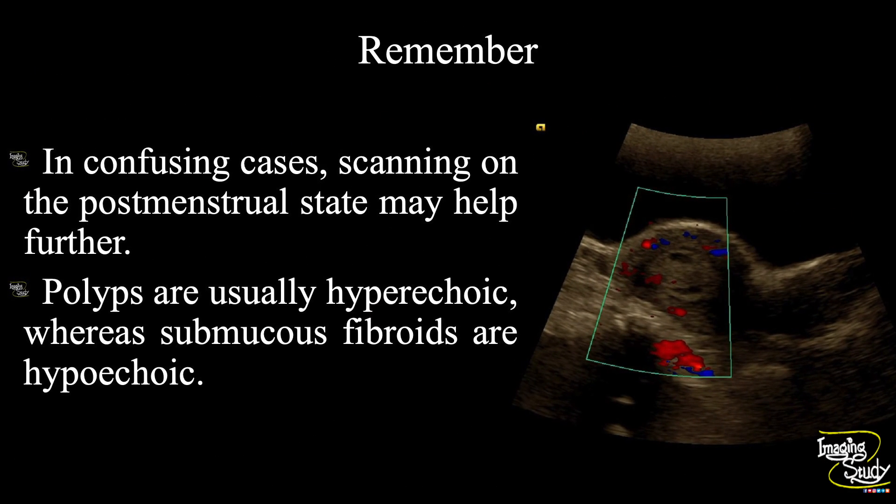The take-home message: in confusing cases, scanning in the post-menstrual state may help further. You will get a thin endometrium and some physiological endometrial collection, which may not give as good a view as sonohysterography, but it will be helpful to evaluate polyps much better. Polyps are usually hyperechoic whereas submucous fibroids are hypoechoic.